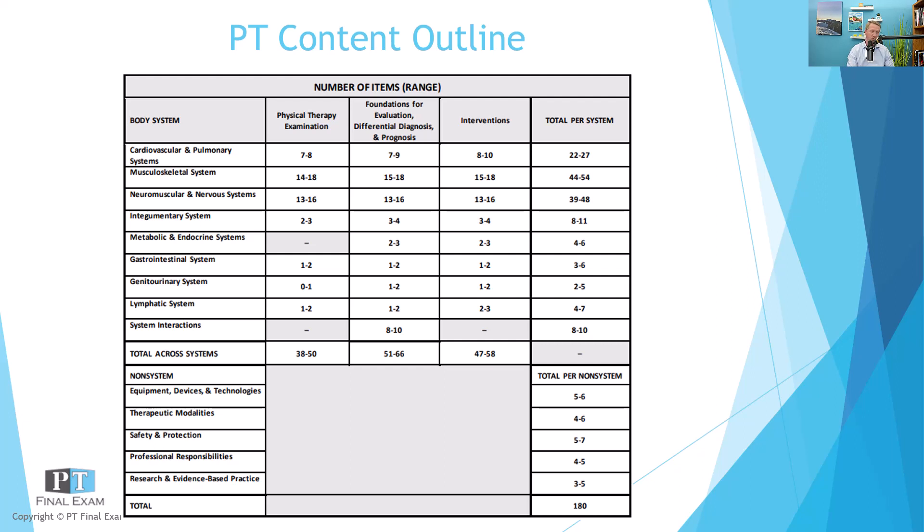As per usual, my advice here is make sure that you're studying proportionally. As you go through your studies, make sure that you're spending lots of time in the big systems like cardio, musculo, and neuro, and certainly not forgetting the other systems, but you don't necessarily need to spend tons and tons of time in those systems where the majority of questions will come from the big three: cardio, musculo, and neuro.